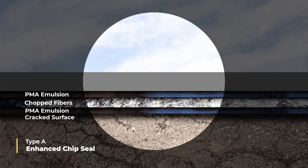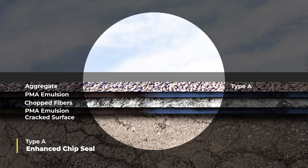In Type A Fibermat, known as an enhanced chip seal, a final layer of aggregate is then applied, giving the road surface an appearance similar to a traditional chip seal with increased resistance to cracking.